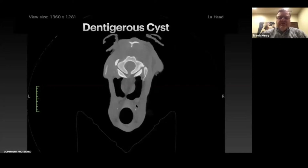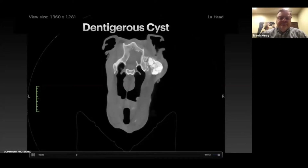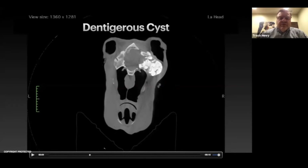This is another case that came in recently. We knew we had a big dental mass here, but it's actually a culmination of several teeth in this horse.